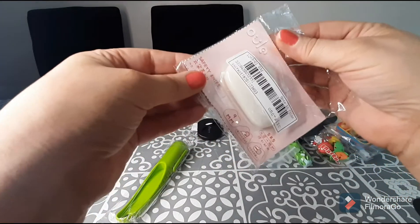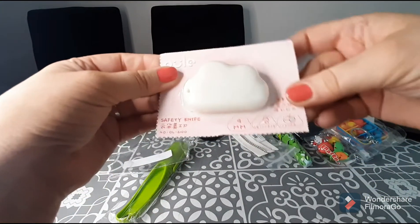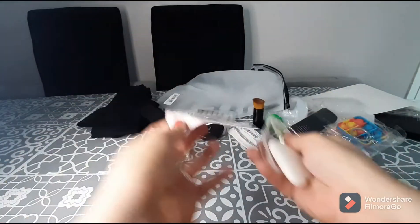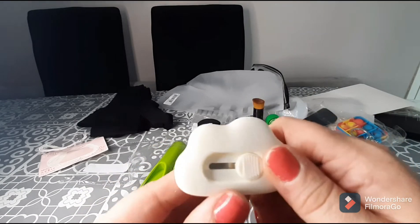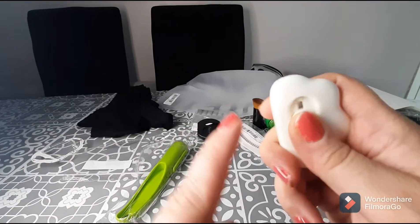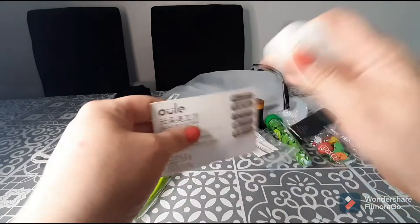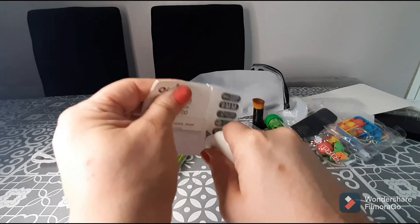I bought a box cutter — I don't own one but I'm always cutting boxes. It's a safety knife and I like the little cloud shape, which I thought was different. It was only 99p. It's super comfortable in my hand and it's retractable, so when my thumb moves back the blade doesn't stay out and I won't cut myself. The blade isn't that big but it is super sharp.